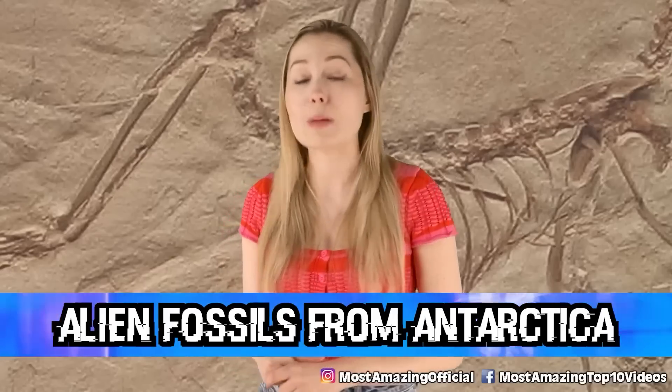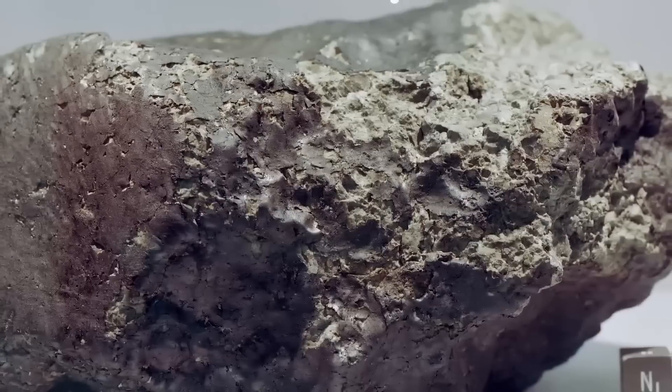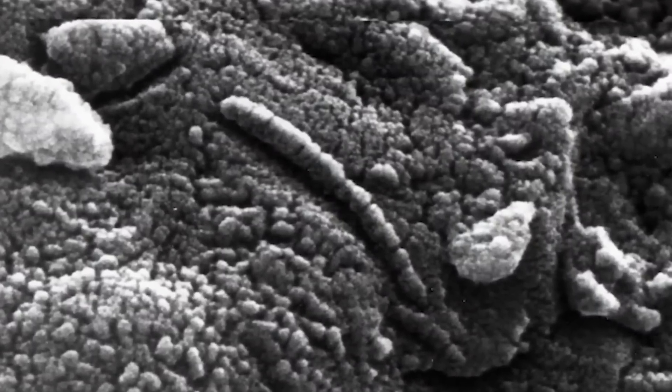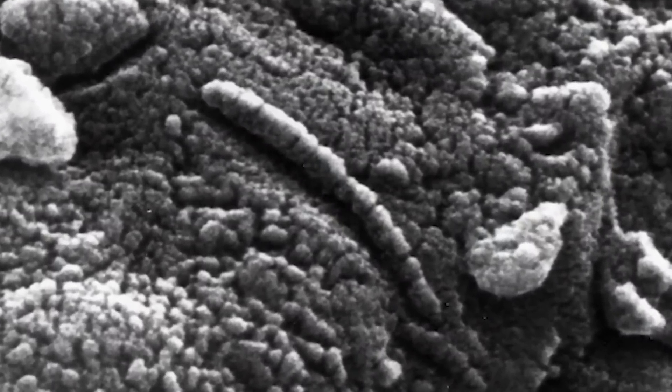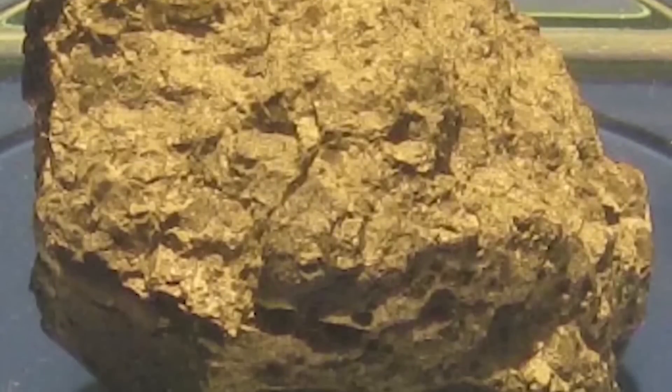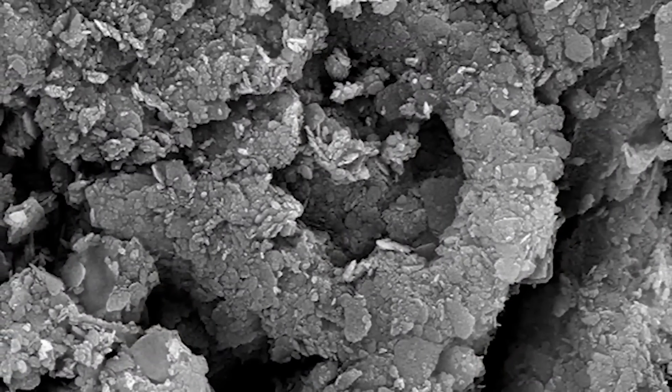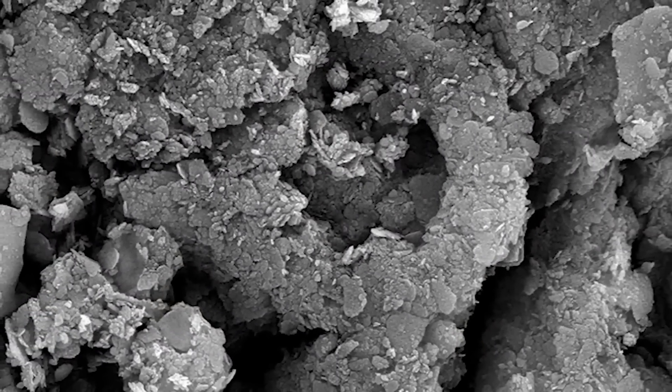In our number 2 spot, we have Alien Fossils from Antarctica. In 1996, NASA scientists announced that they came upon a meteorite that appeared to be from Mars — a fossilized microbe in a potato-shaped lump of Martian rock. It is believed that the meteorite was possibly from Mars, blasted off in a collision and wandered the solar system for approximately 15 million years before coming to Earth and freezing in Antarctica. After further analysis, the rock apparently contained organic molecules and tiny specks of mineral magnetite, as well as nanobacteria. There is much debate about whether this fully indicates alien life, but a lot of scientists believe that it does.